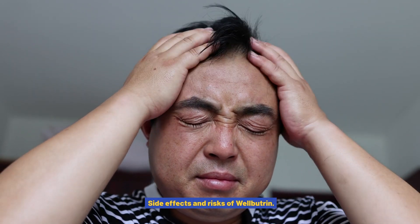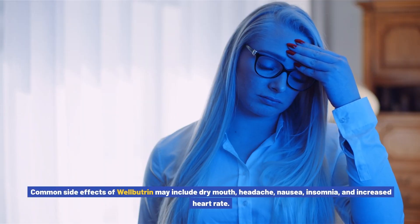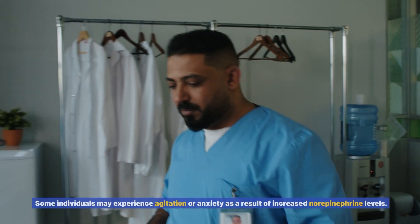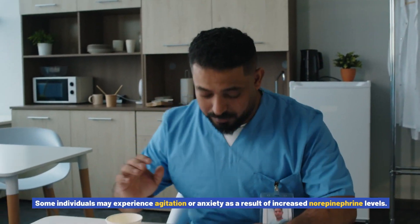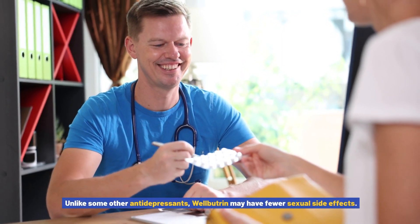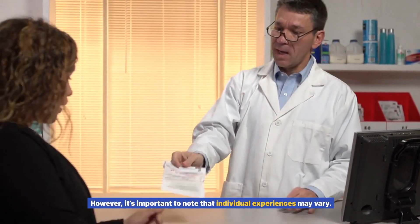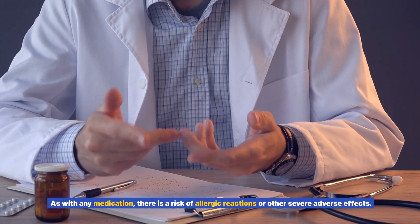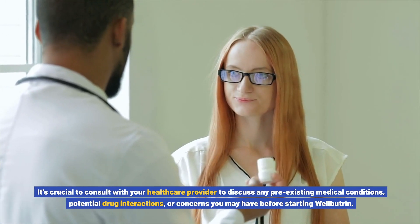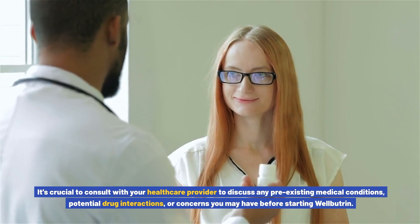Side effects and risks of Wellbutrin. Wellbutrin also has potential side effects, which may include dry mouth, headache, nausea, insomnia, and increased heart rate. Some individuals may experience agitation or anxiety as a result of increased norepinephrine levels. Unlike some other antidepressants, Wellbutrin may have fewer sexual side effects, though individual experiences may vary. As with any medication, there is a risk of allergic reactions or other severe adverse effects, so it's crucial to consult with your healthcare provider about any pre-existing conditions, potential drug interactions, or concerns before starting Wellbutrin.